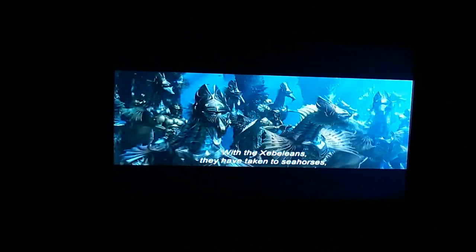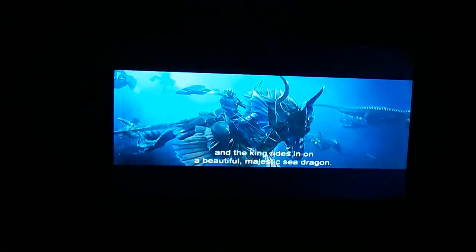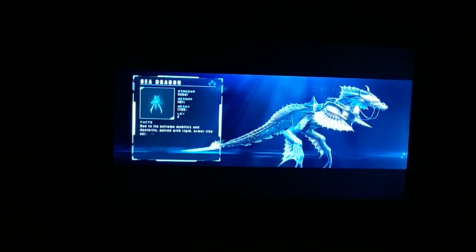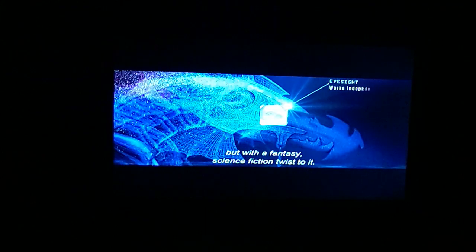Going into it, I wanted different animals to differentiate the two separate kingdoms. The surface warriors have taken to seahorses, and the king rides in on a beautiful, majestic sea dragon. They do feel like ancient knights, but with a sort of fantasy science fiction twist to it.